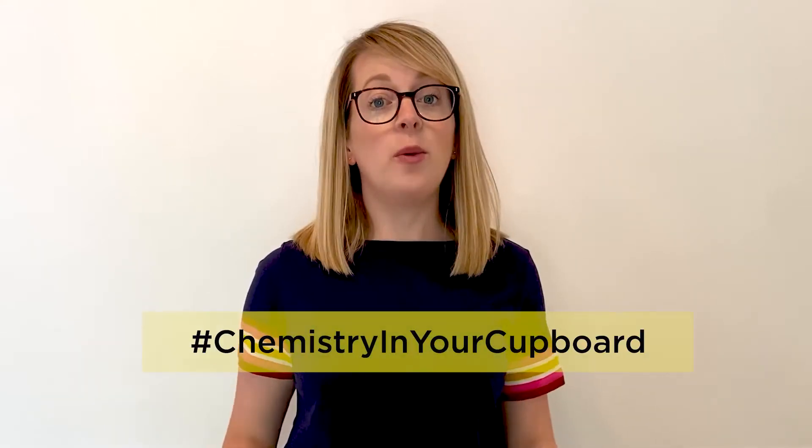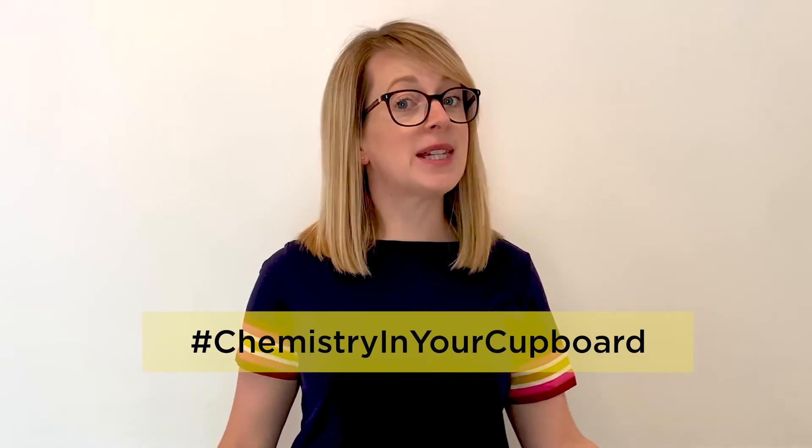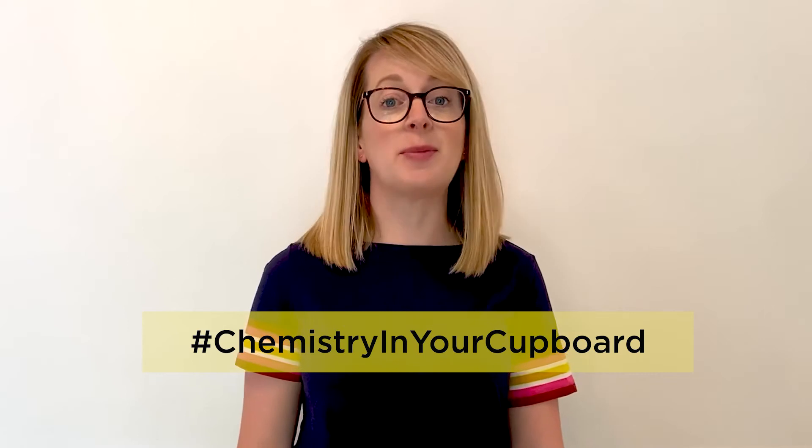Hello and welcome to Chemistry in Your Cupboard. I'm Katie, an education coordinator for the Royal Society of Chemistry. Today we're going to have a race and see which food is the fastest. This investigation is called Racing Raisins and you can try this yourself with a responsible adult. So let's get started.